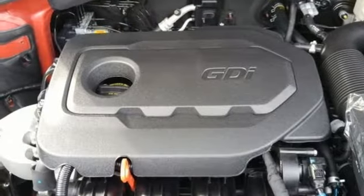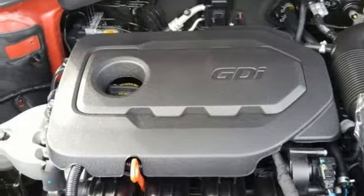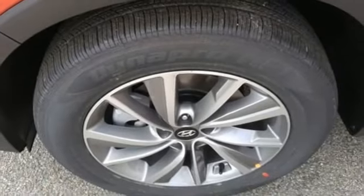Inline four cylinder engine, hands free lift gate, gas pressurized shocks, and automatic transmission.